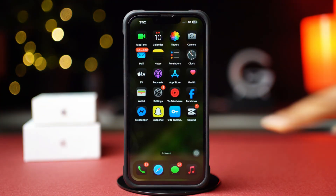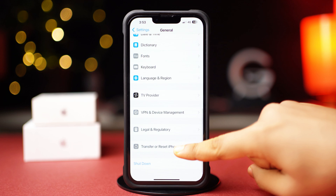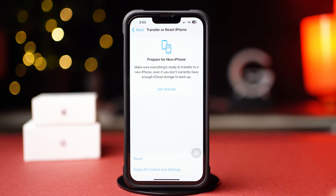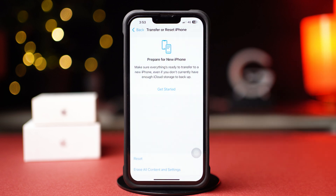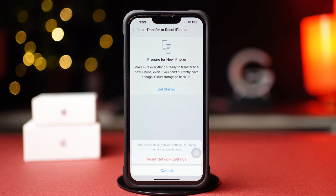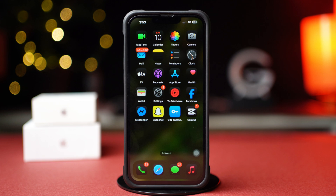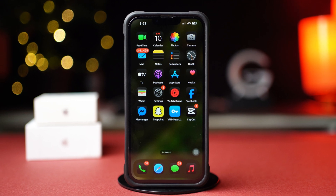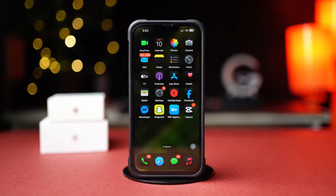Solution 4: Reset network settings. Go ahead and check whether your problem is solved or not. So that's how you can solve the waiting for network problem on WhatsApp using your iPhone. Hope this video was helpful, and if you have any more questions, write them in the comments. Thanks for watching and I'll see you in the next video.